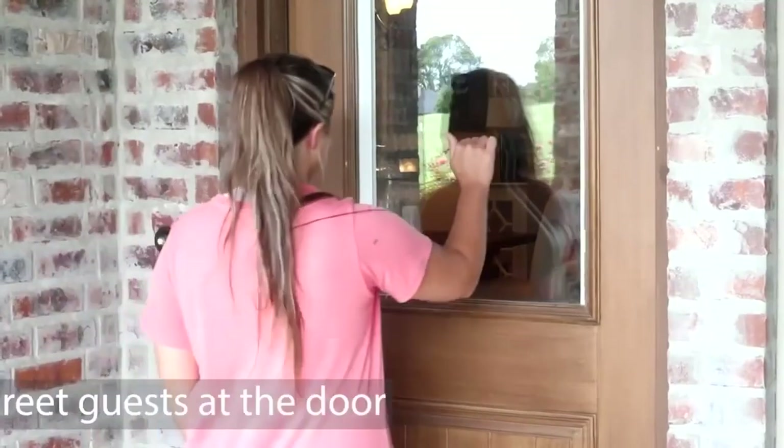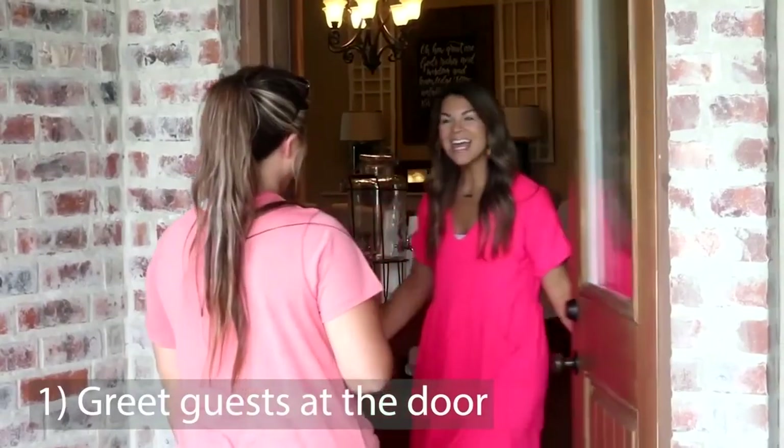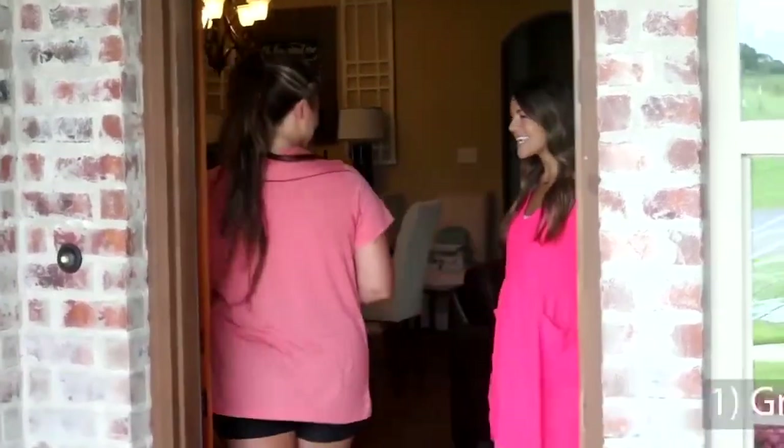Now let's move on to when our guests get here. You want to greet them at the door — yes, it's super simple, but super important. Also, if you have pets, remember we aren't sure how our guests feel about them, so put them up.